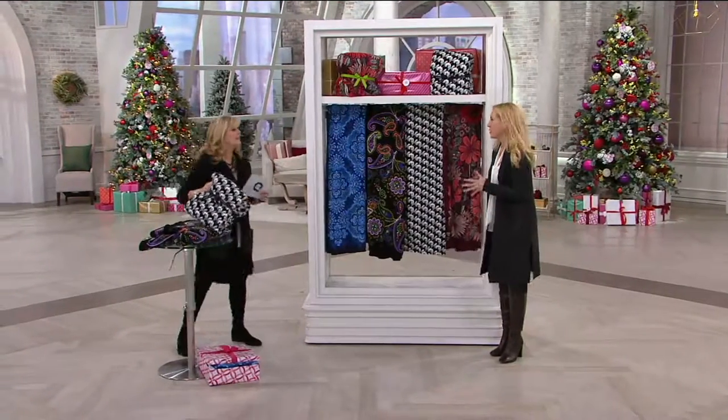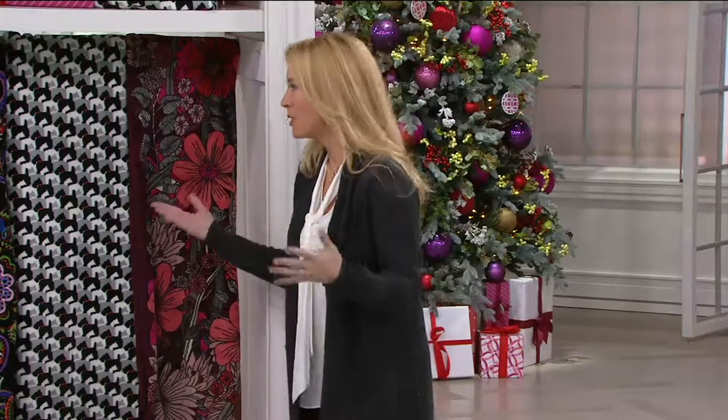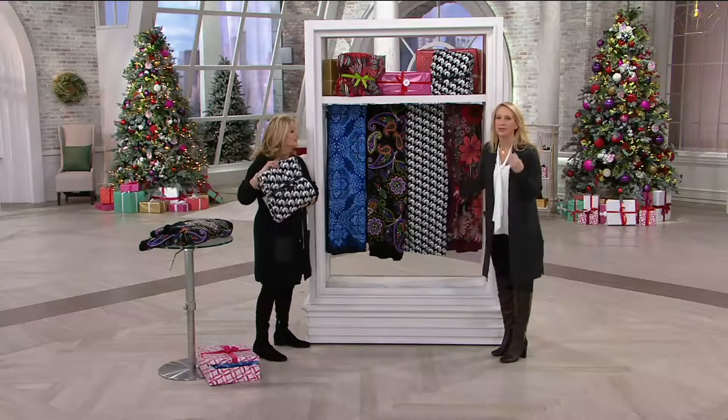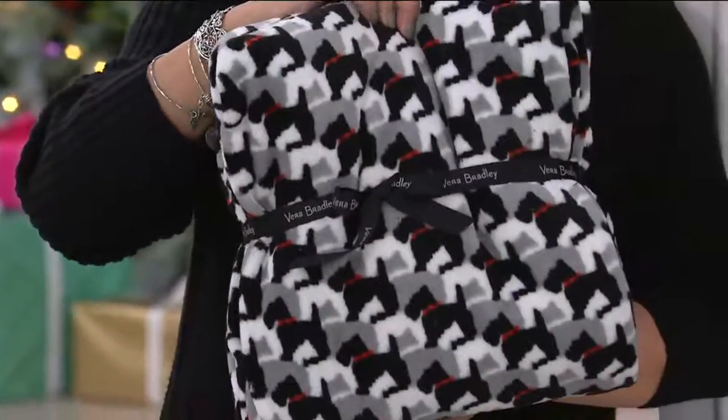Vera Bradley — 34 years. We're so well known for our beautiful collection of signature handbags and travel bags, and we've expanded into home decor. This being our number one selling item in our home collection, and in all the Vera Bradley collection, because it's the super soft fleece blanket that you love to cuddle up with. And it comes gift wrapped with a bow — it's already wrapped up for you.